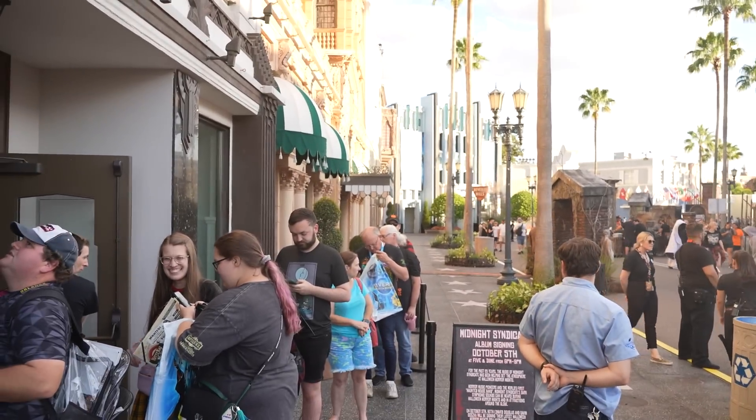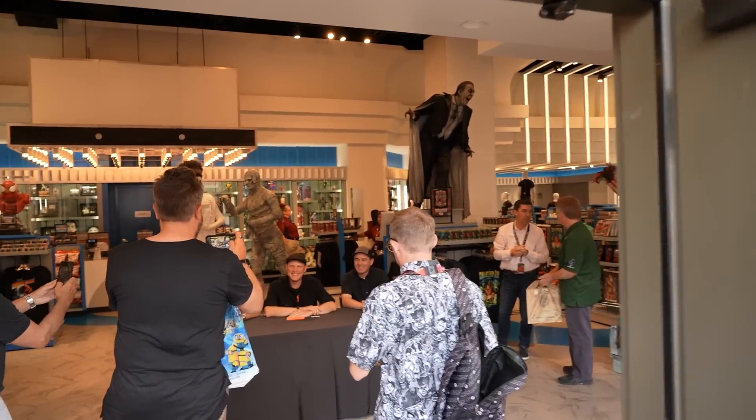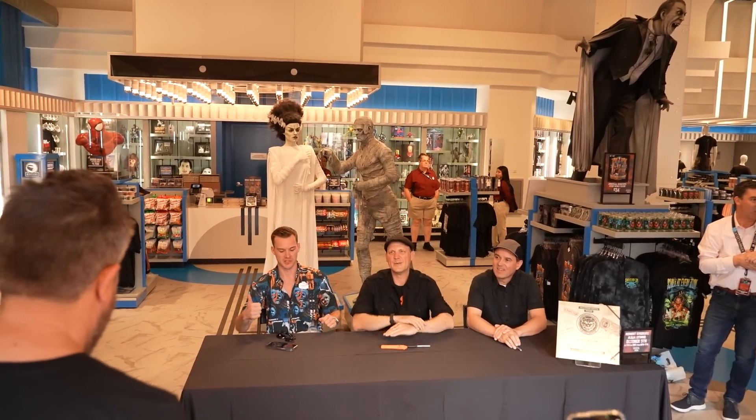They've started doing the Midnight Syndicate signing. You can see everybody waiting in line, and here is everybody doing the signing at the table.